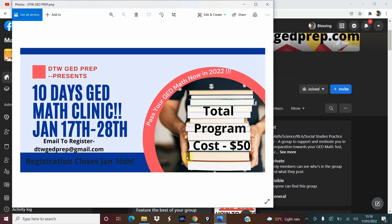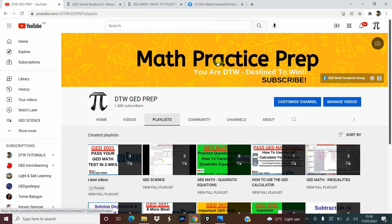Those are all the details for the GED 10 Days Math Clinic to get your GED fast in 2022. This is for January. By God's grace, we'll be having another 10 Days GED Math Clinic in February. If you're interested in registering, please send us an email and I'll get back to you. Thank you from DTW Tutorials. Please subscribe, like, and share this video and channel with your friends, family, and loved ones. If there's any other thing, I'll share it on the Facebook group and on the community post on our YouTube channel.